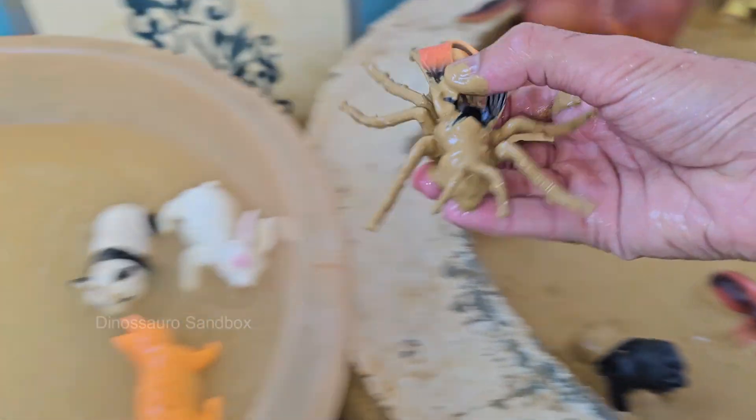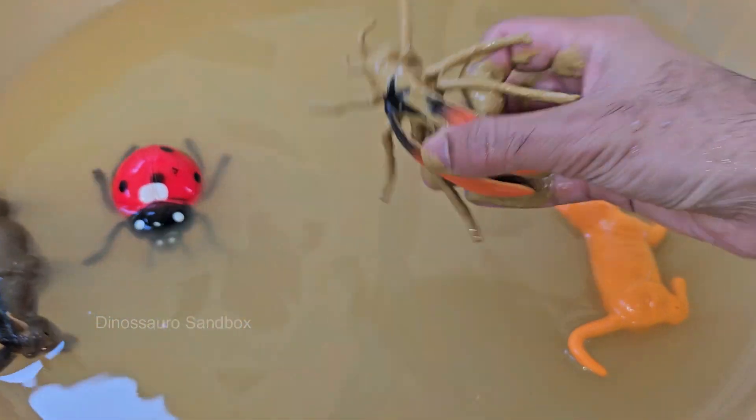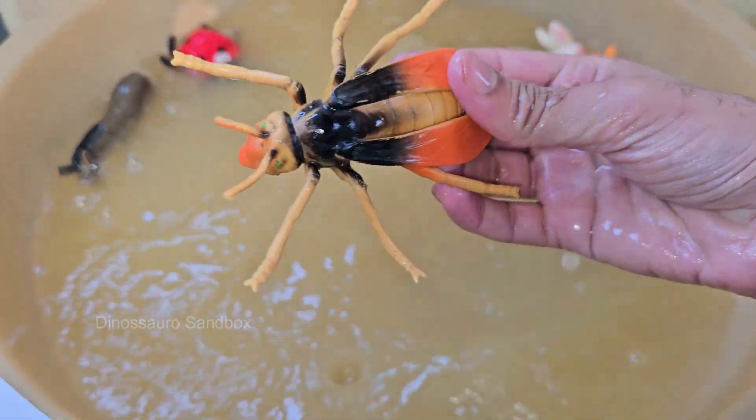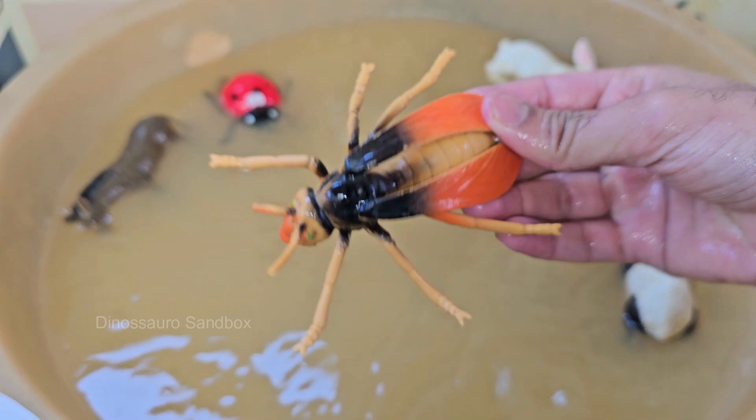Yellowjackets are often mistaken for bees, but they are a type of wasp with smooth bodies, unlike the fuzzy appearance of bees. Yellowjackets are both predators, feeding on insects, and scavengers.